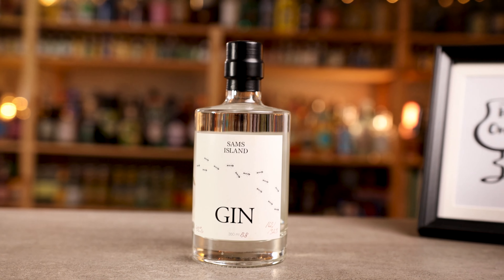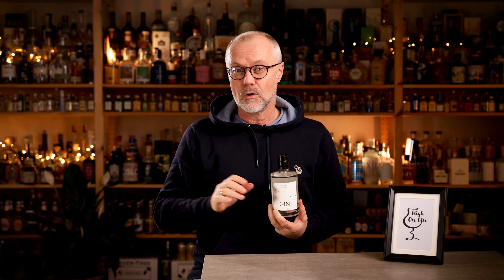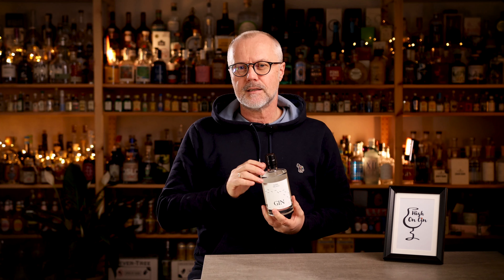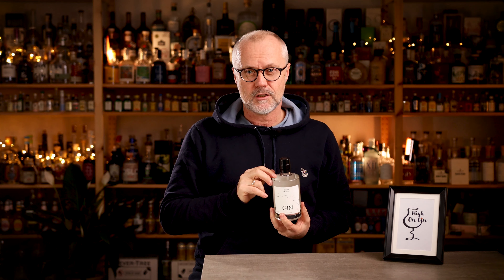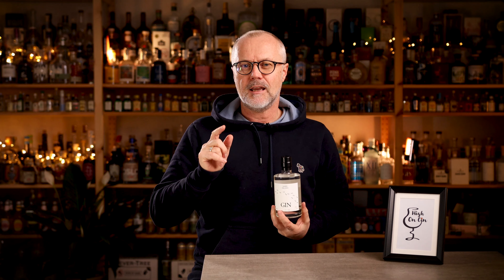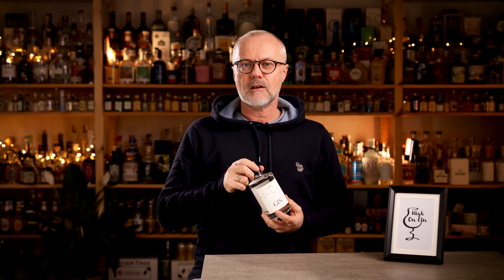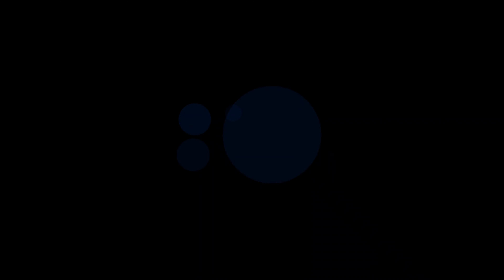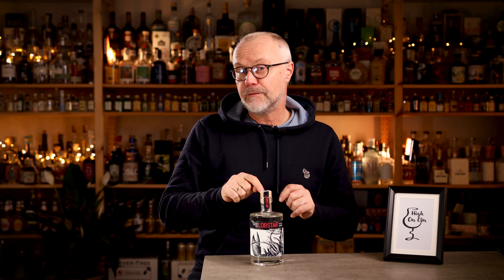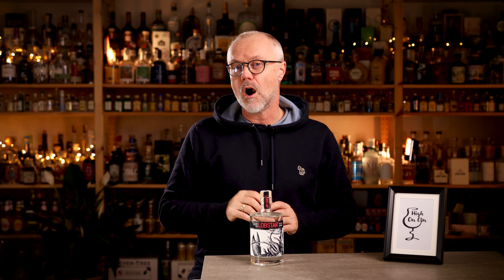One thing Sam's Island Distillery had to learn was how to handle live ants when putting them in the vapor basket of a pot still. As far as I've heard, it was world-famous chef René Redzepi from the restaurant Noma who gave them the tip to freeze the ants slightly before using them, so they didn't go everywhere in the distillery. Despite its unusual ingredients, this gin makes perfect sense. If you're visiting Sam's Island in Denmark, visit the distillery and taste for yourself — both the gin and the ants.